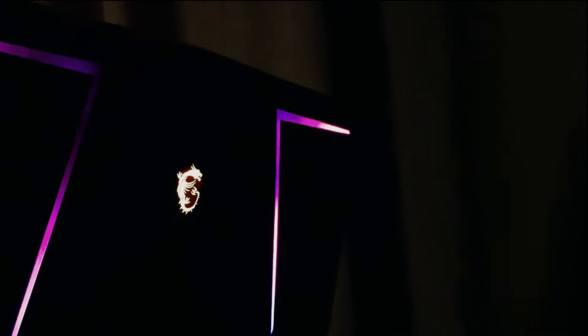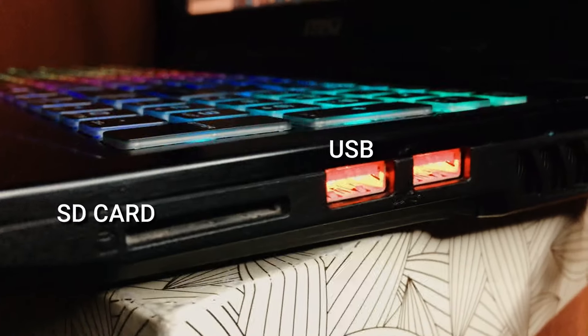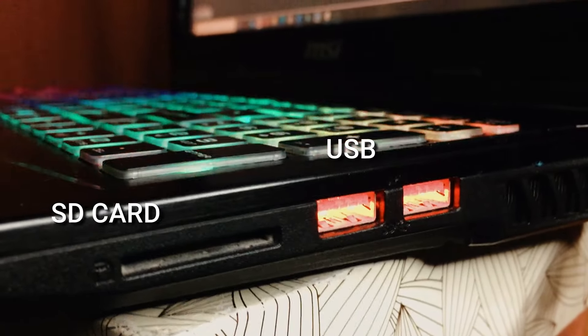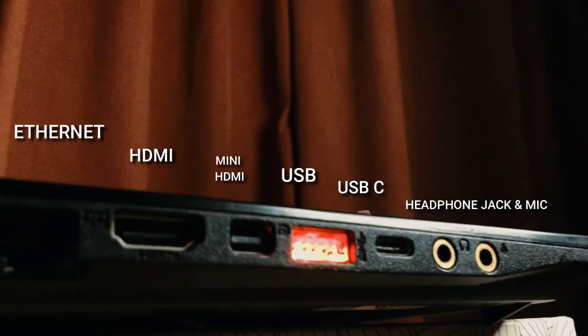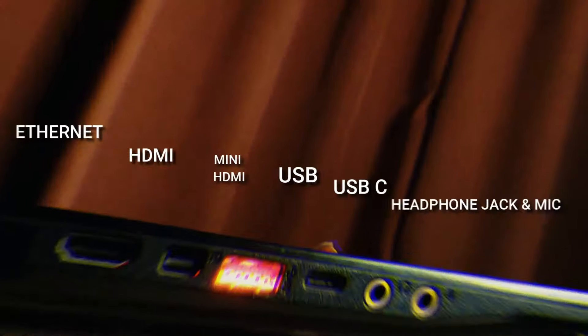Exterior-wise, it looks attractive. What I really like about it is the motion of lights and the exterior, which you can also control. But if you're a fan of MSI laptops, you'll notice that most of their designs look the same. It has enough ports on both sides, though it doesn't have a CD or DVD drive — but that's becoming old-fashioned I guess.